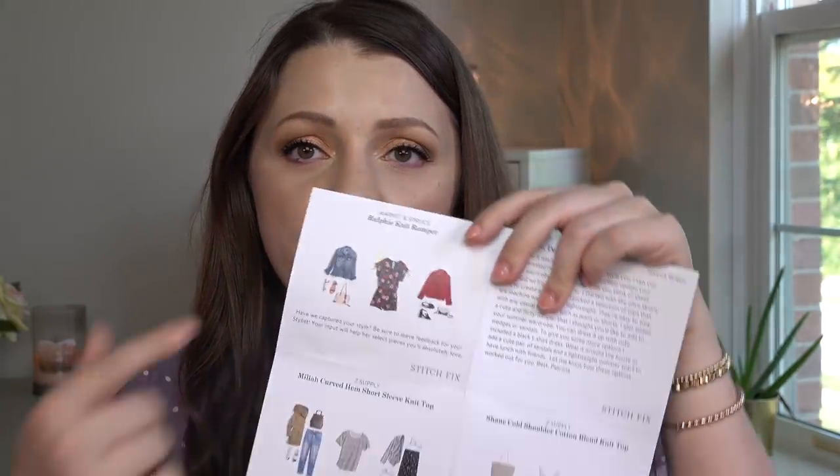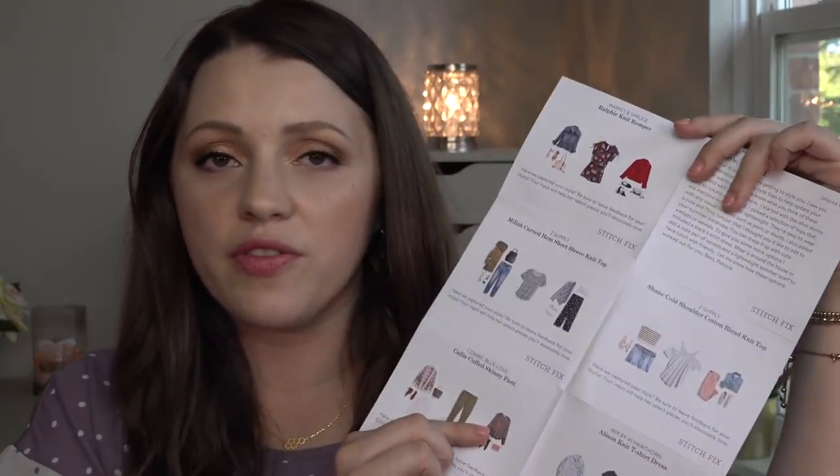They always send in the box little informational cards with styling ideas for all of the items they sent. They send you five items — sometimes it's shoes, accessories. It's not the same for any two people. I've had a lot of questions like 'do we all get what you got?' No — it's literally completely personalized and that's why it's so cool.